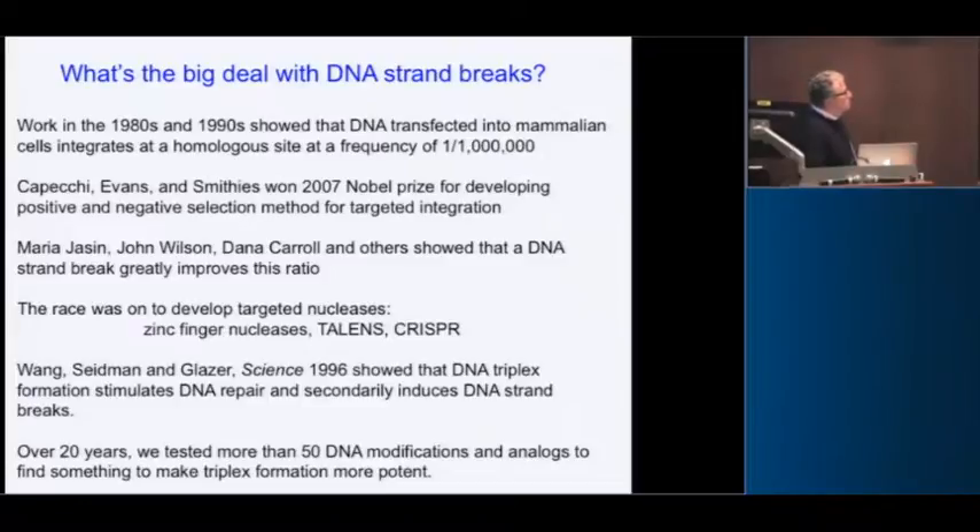Maria Jasin, John Wilson, Dana Carroll, and others showed that if you can make a double-strand break or a strand break at the target site, you can change this ratio from one in a thousand to close to one-to-one. It vastly improves the probability that the introduced piece of DNA will go into its target site if you make a strand break there.